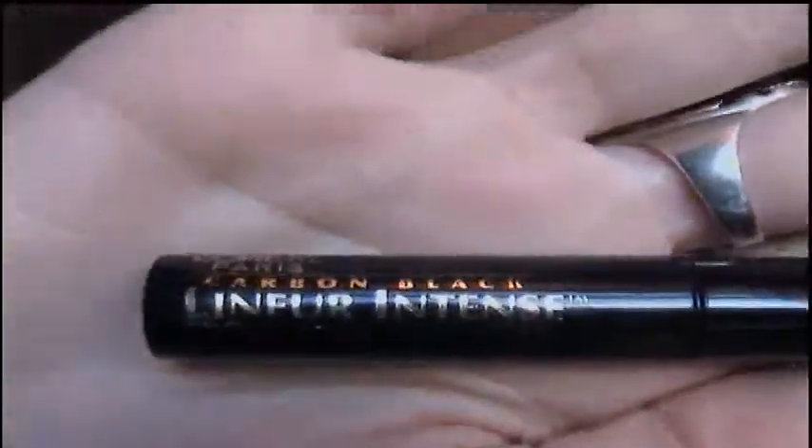I'm going to do it on this liquid eyeliner that I have. It's from L'Oreal Paris and it's called the Carbon Black Linear Intense Felt Tip Liquid Eyeliner, in carbon black. Here is what it looks like — there's like a big glare. I got this at Target for, I think it was like $7 or $8.